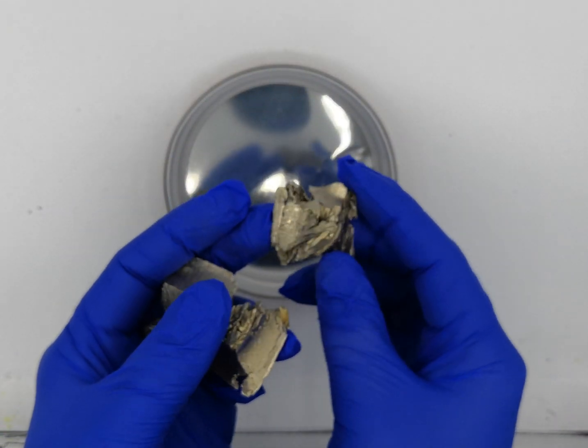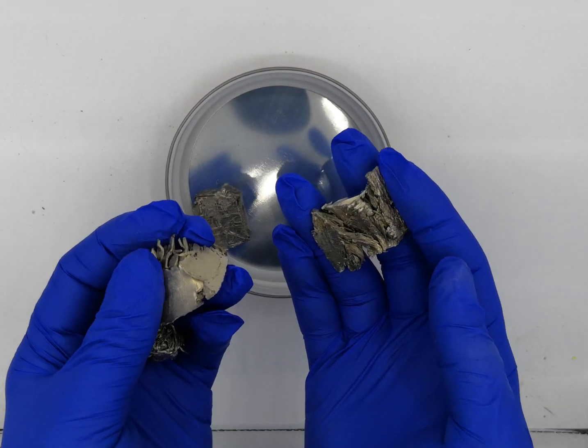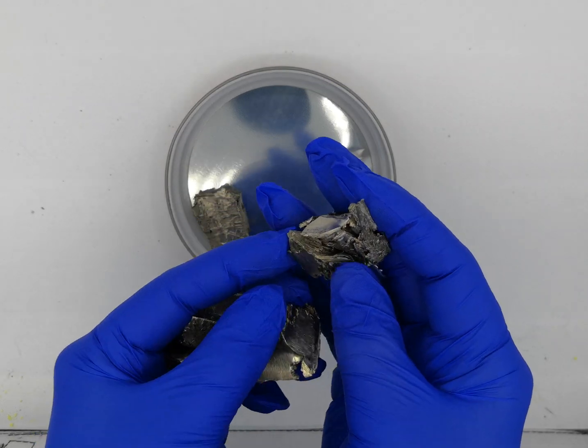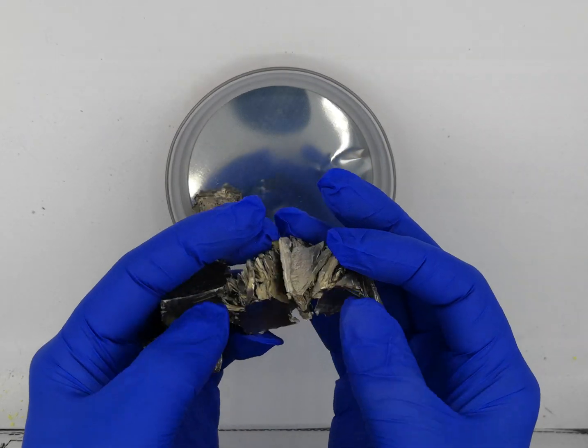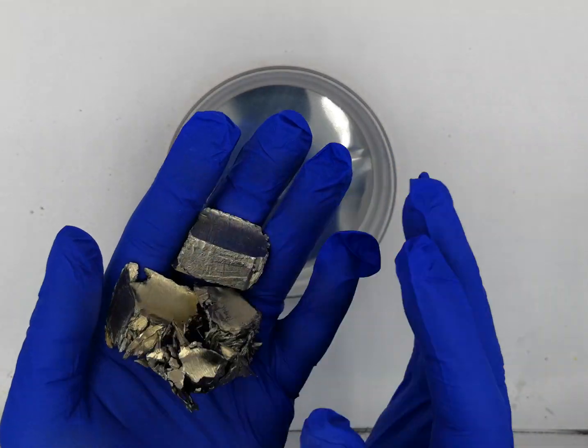It has a beautiful texture, at least how this lab prepares it. It has a little bit of that bark-like texture to it, but it's fairly easy to cut.